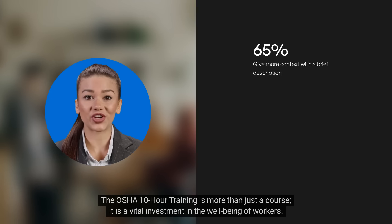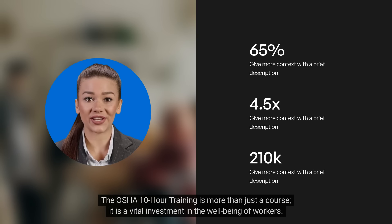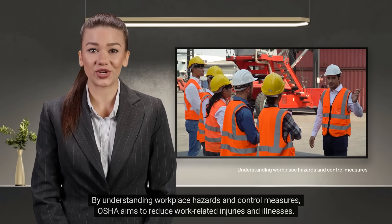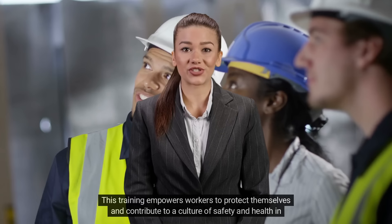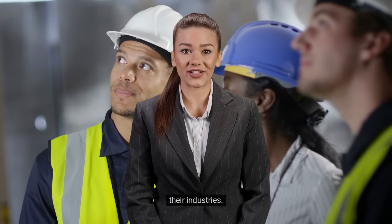The OSHA 10-hour training is more than just a course — it is a vital investment in the well-being of workers. By understanding workplace hazards and control measures, OSHA aims to reduce work-related injuries and illnesses. This training empowers workers to protect themselves and contribute to a culture of safety and health in their industries.